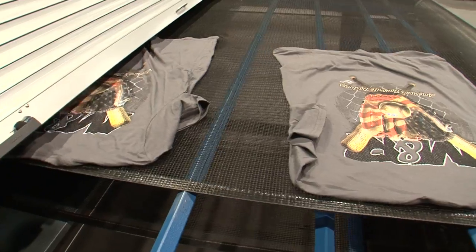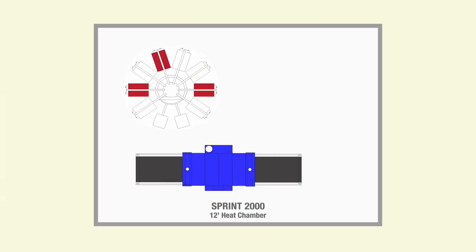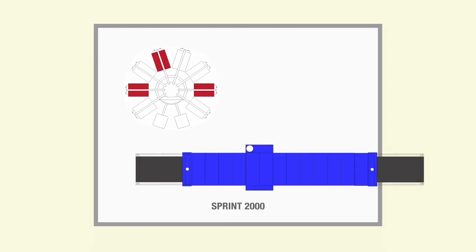The first is to slow down dryer belt speed, but that adversely impacts production. The second is to use a dryer with a longer heat chamber. The dryer in this shop layout has a 12-foot heat chamber, more than adequate for drying most Plastisol inks. However, to cure evaporative inks at an equivalent production speed, you'd need a dryer this long. Most small to medium shops don't have that much room to spare, and even large-sized shops that have room for expansion can find better use for that space.